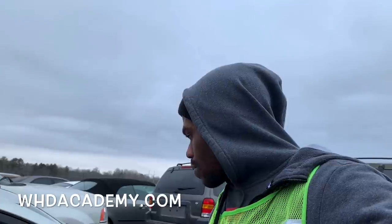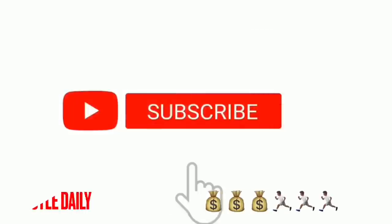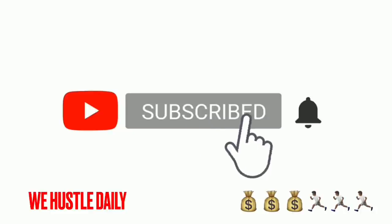All right y'all, it's gonna be a wrap for today's video. They don't got nothing new in here, but I appreciate y'all watching and tuning in. Make sure y'all go to WhdAcademy.com if you want to learn how to make money — learn all my tips and tricks. Nothing new in here today, so I'm gone. Peace.